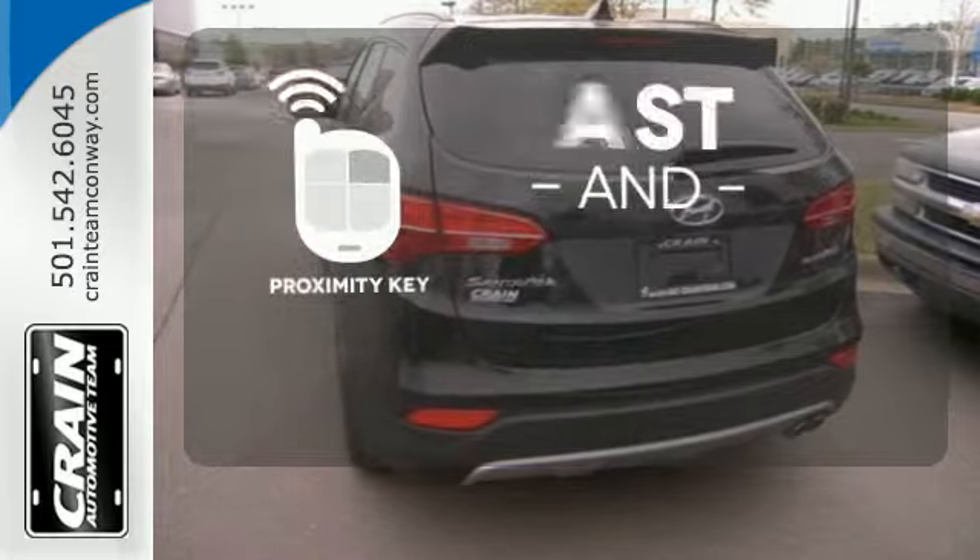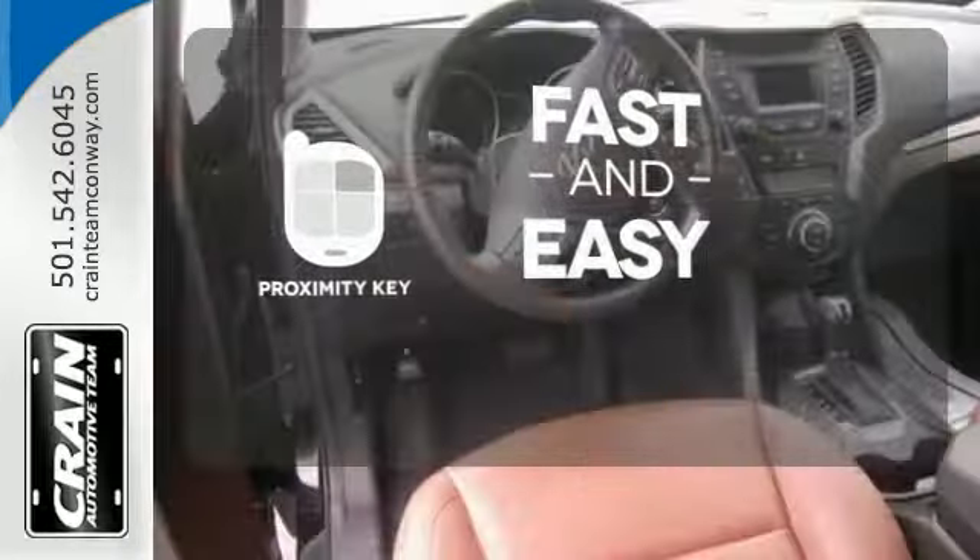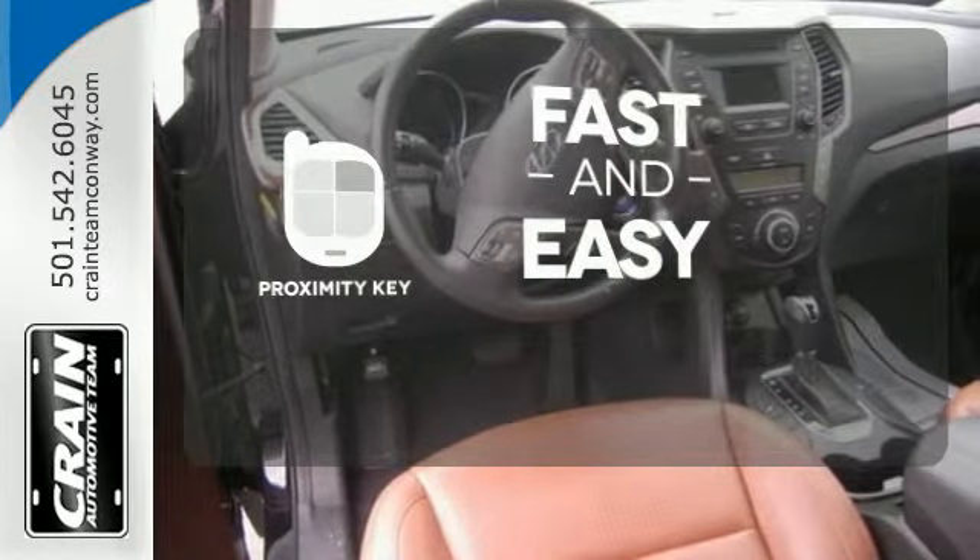Proximity key allows you to approach your vehicle, get in and start the engine, all without the use of a key. With the key fob, your car will simply respond to you and only you.